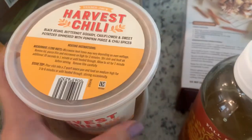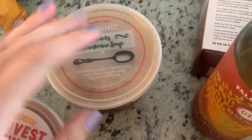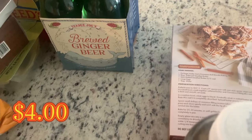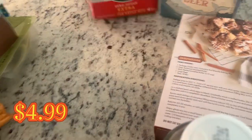Then the harvest chili — yum. And something that's not necessarily just for fall but gave me fall vibes: the hearty minestrone soup. I also got ginger beer for my husband — the brewed ginger beer as well as the zero sugar one with extra fresh ginger, because he loves ginger beer.